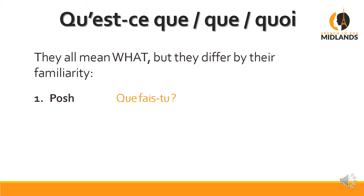Posh question: Que fais-tu? — What are you doing? This is what you learn in school, but nobody ever speaks like that; this is what you see in books. Standard French: Qu'est-ce que tu fais? — What do you do, or what are you doing? Remember, in French there's only one present tense for 'I do' and 'I'm doing' — it's the same thing.